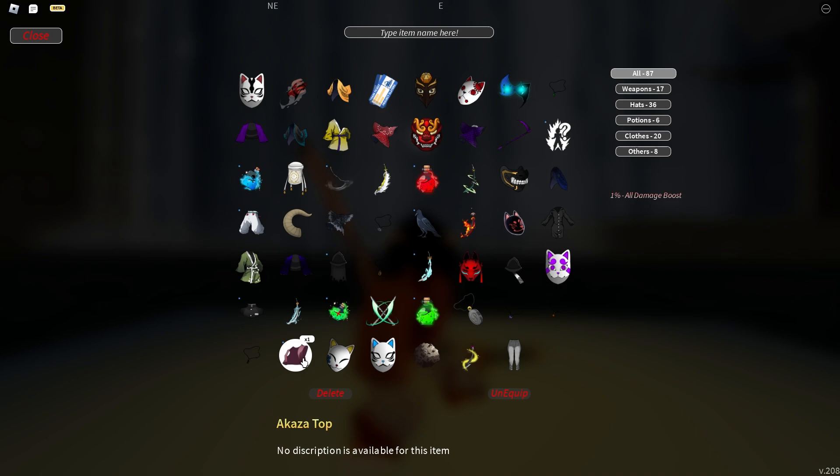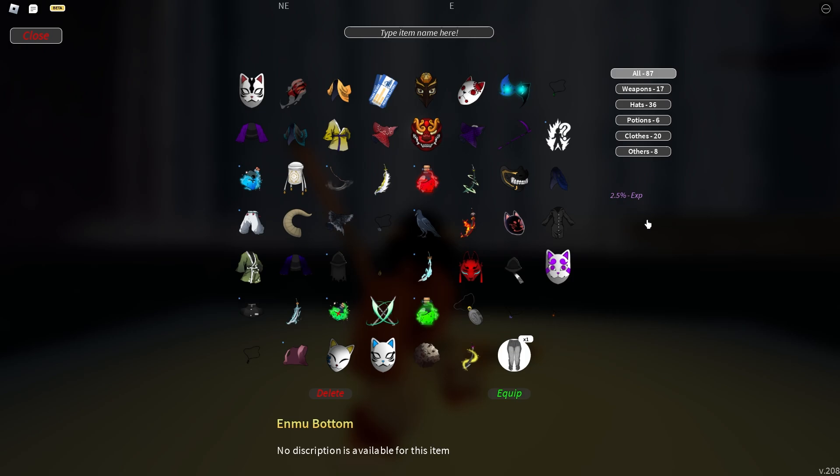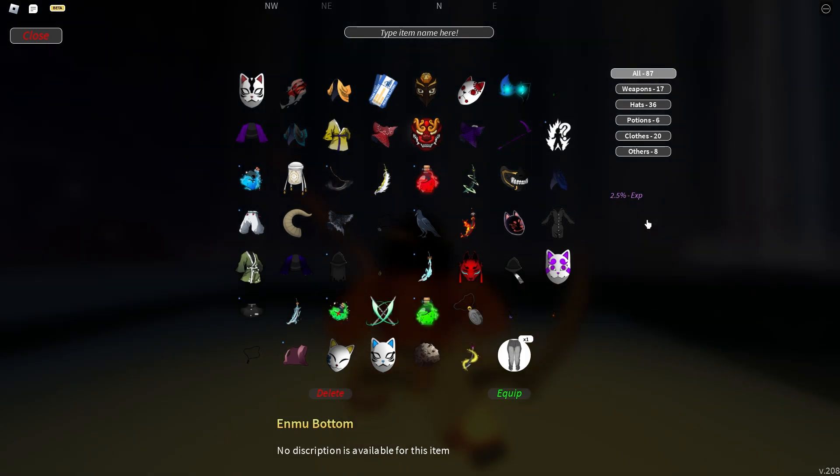The Akaza Top gives 1% all damage boost. The Akaza Bottom gives 1% all damage boost and 100% stamina. For Enmu's Top, it's a 2.5% XP boost, and for his Bottom it's also a 2.5% XP boost. So Enmu gear gives XP boost, which is actually pretty cool. All of these are 0.05% drop rate and Mugen Train exclusive.